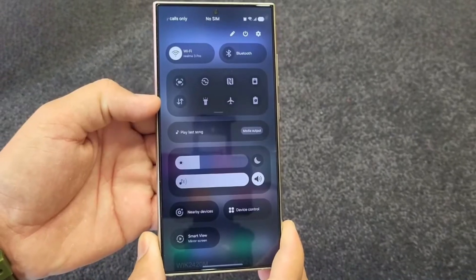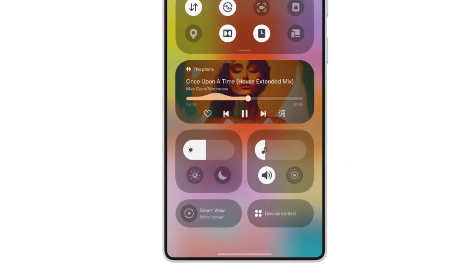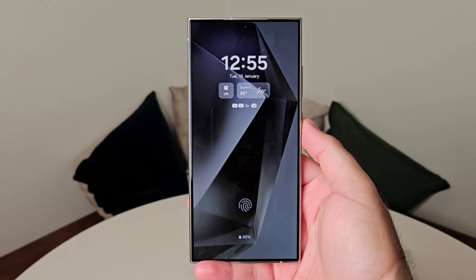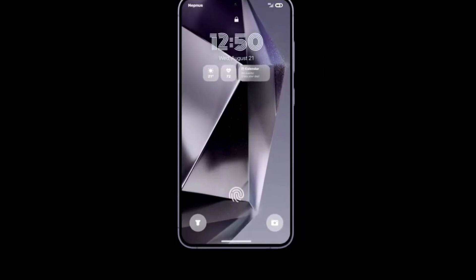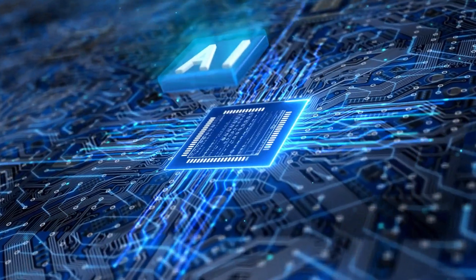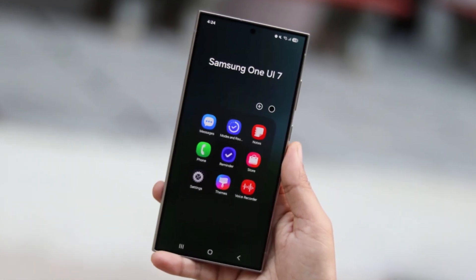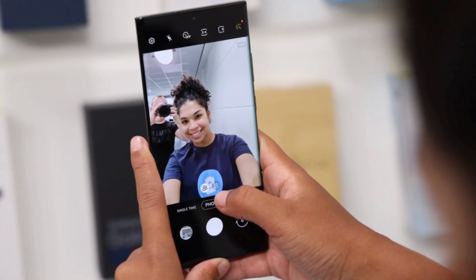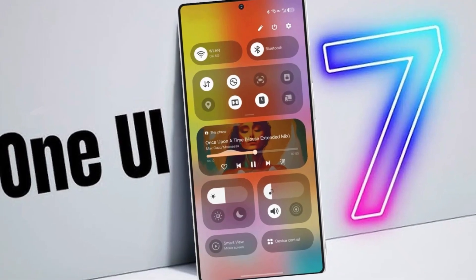Second, Smarter Notification Control Center: manage your notifications effortlessly with a revamped control center that's more organized and user-friendly. Third, Redesigned Lock Screen: get quick views of ongoing activities directly from the lock screen, making multitasking a breeze. At the heart of these upgrades is Samsung's Galaxy AI, which focuses on enhancing creativity, improving communication, and making everything effortless, delivering a seamless, reimagined experience.